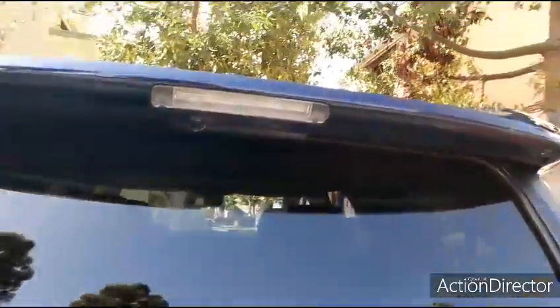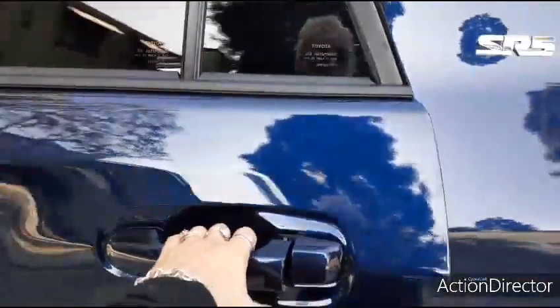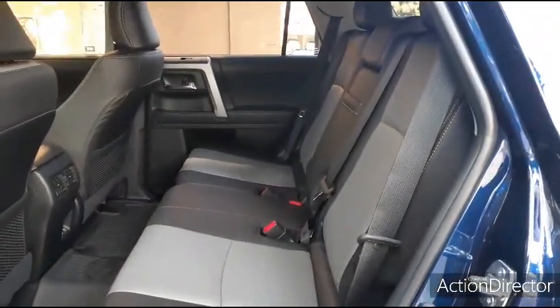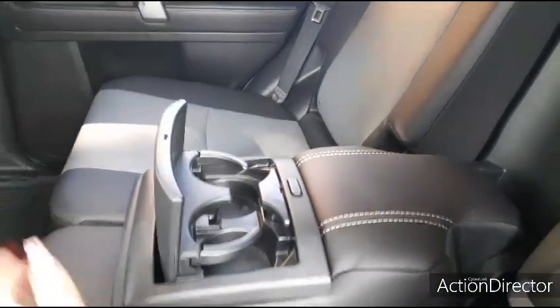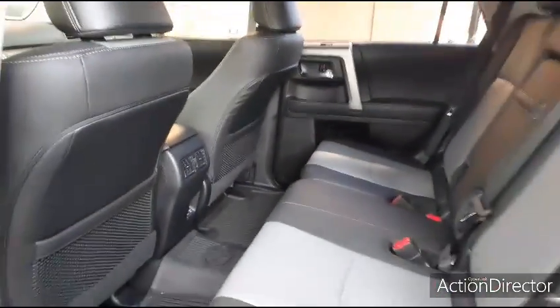It has a luggage rack which is really cool. The clearance is remarkable — it actually has the highest clearance out of all the SUVs. It seats three plus an additional third-row seat. It's really a rugged, kind of masculine car made for off-roading. I used to have an older 4Runner Limited and I kept it for a really long time because I really liked it.